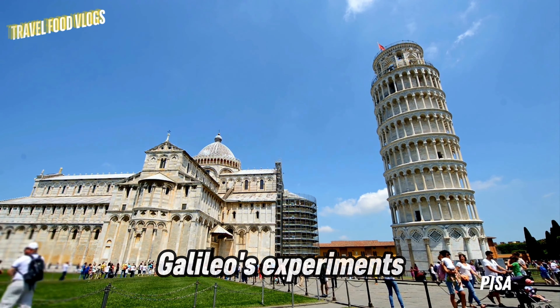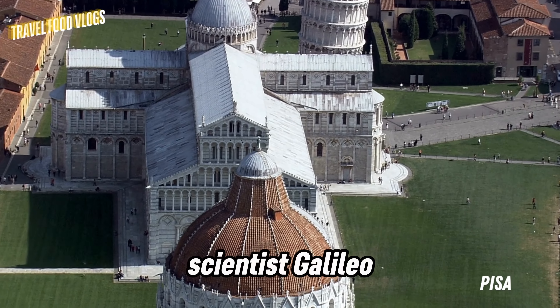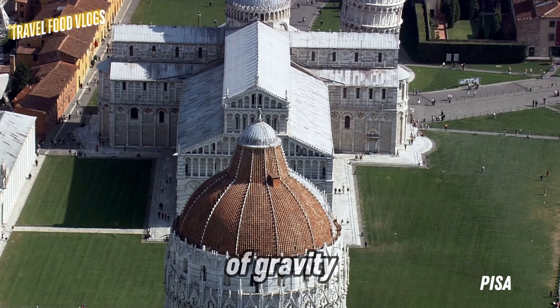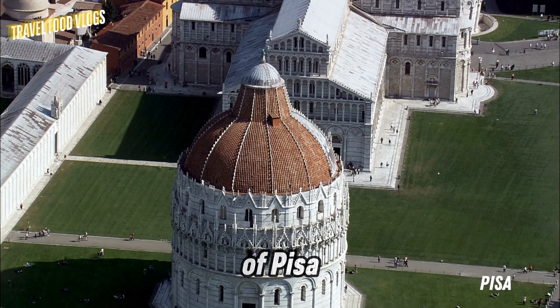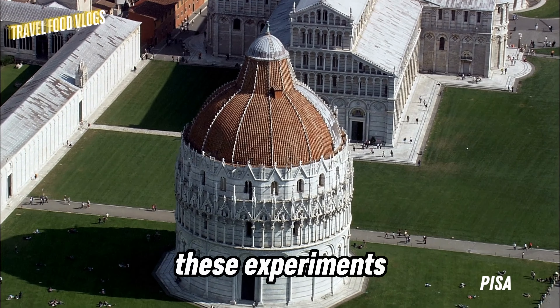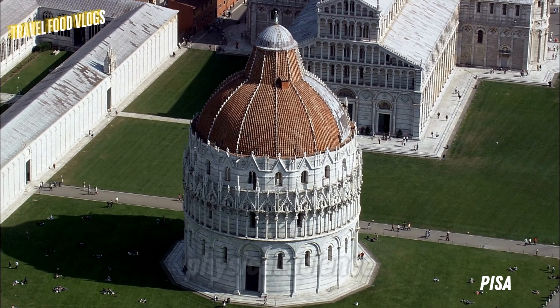It is rumored that the famous scientist Galileo Galilei tested the laws of gravity by dropping objects of different weights from the Leaning Tower of Pisa. These experiments made important contributions to physical science.